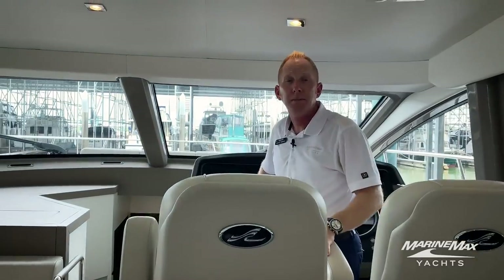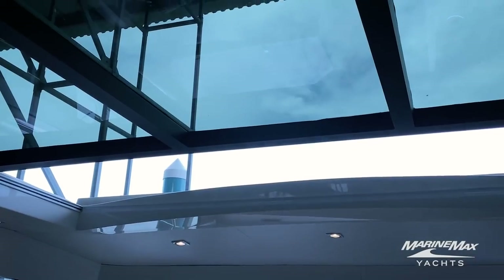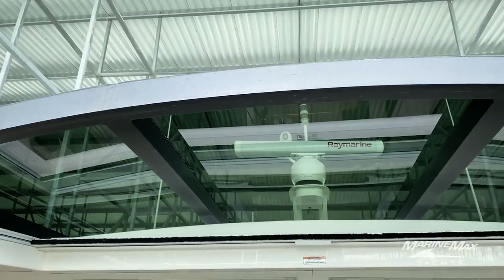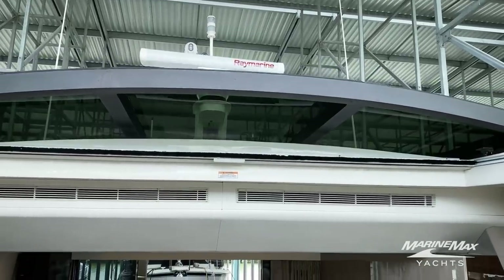One thing I wanted to bring to your attention — this boat is the L550 non-fly. We do have this full opening and closing hardtop. We just opened it right there so you can see how big and expansive it is. It's really a nice feature to open this boat up on those nice calm days in the fall and early spring before it gets too hot.